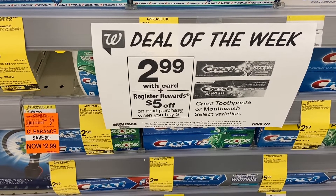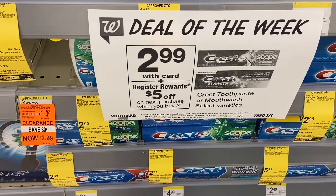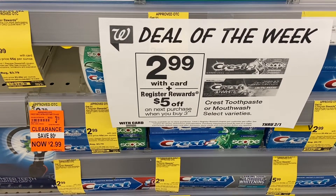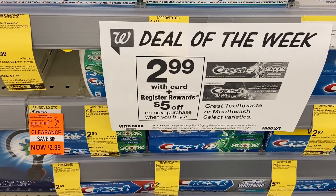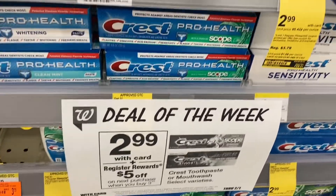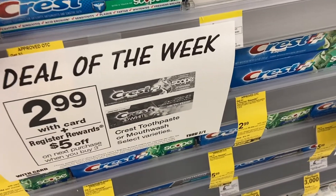My next deal is going to be on the Crest. Crest is on sale for $2.99 each and we have a $5 digital coupon on the app, plus you will get a $5 register reward back. The total is $8.97, minus the $5 digital coupon it comes out to $3.97 - so this is free and a money maker of $1.03. The only thing is you have to choose three of them.